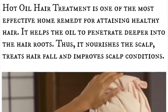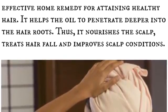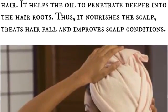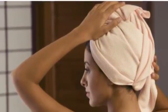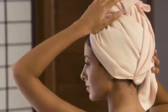Hot oil hair treatment is one of the most effective home remedies for attaining healthy hair. It helps the oil to penetrate deeper into the hair roots, nourishes the scalp, treats hair fall, and improves scalp conditions. For this you will need a towel. Dampen the towel with hot water, squeeze out the excess liquid, and wrap your hair with the hot towel. Keep it in place by slipping a shower cap over the towel. This helps to lock in the heat and moisture.